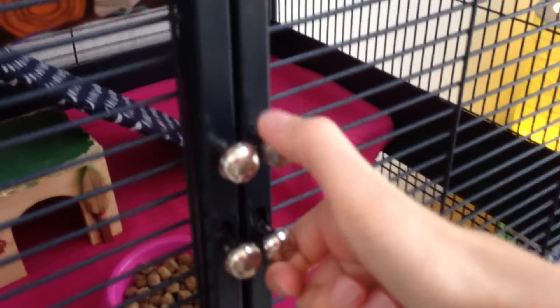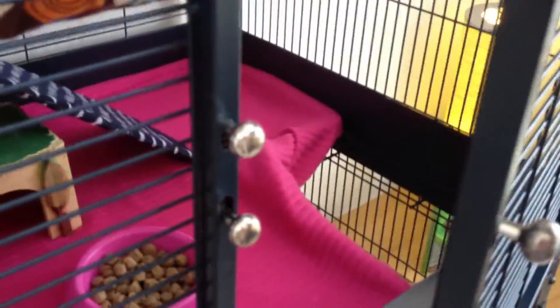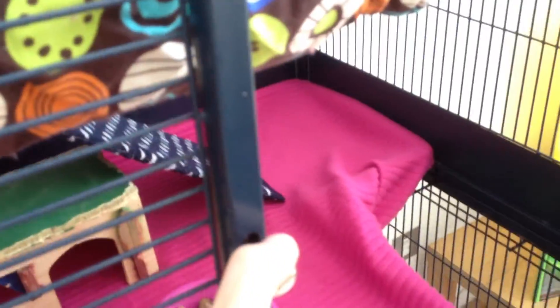About the cage itself, you can open it by pressing these two little things together and just pulling it open, which is perfect because we all know that rats like to escape, and with this kind of door they definitely will not be able to get out on their own.